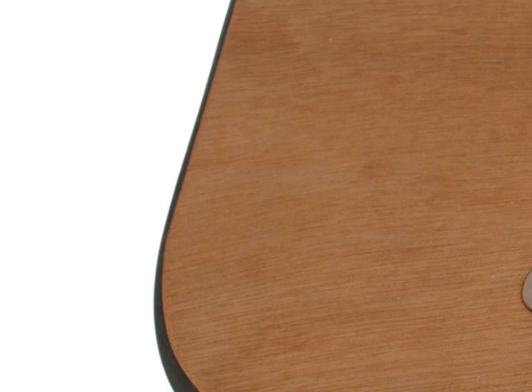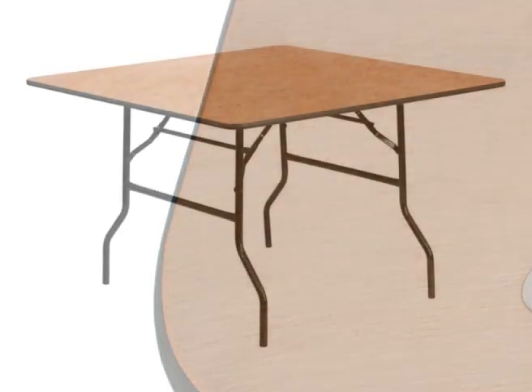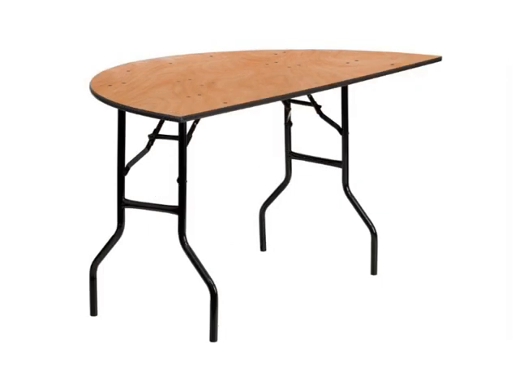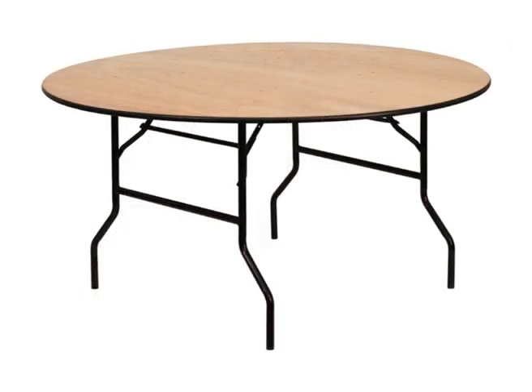The edges are fitted with heavy duty black PVC rubber edging, a feature which inferior tables do not have. The PVC edge protects the table when moving or storing, and also keeps the table cloths from ripping or snagging on the table edges.